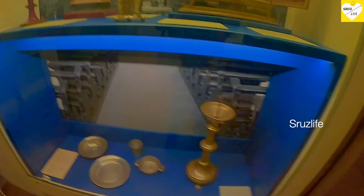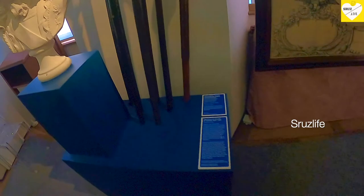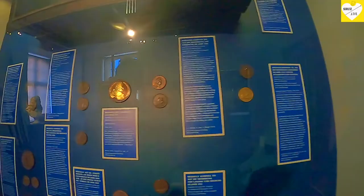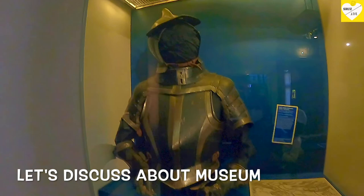It is considered to be one of the largest organs in Germany and the world, with 150 stops on 4 manuals and pedals. It is considered to be one of the largest cathedral bells in Germany. In Germany, there is a very special church in this video. I hope to share it with you. We have to start at the church.